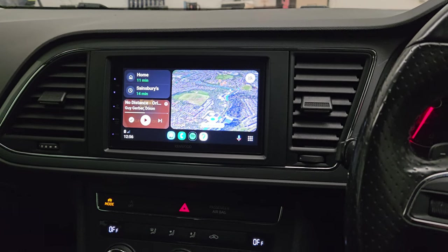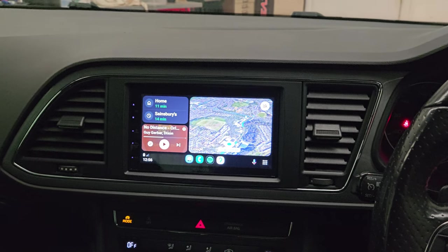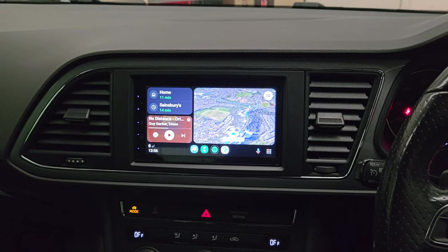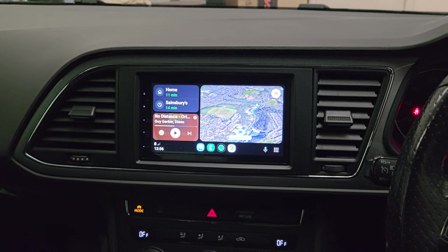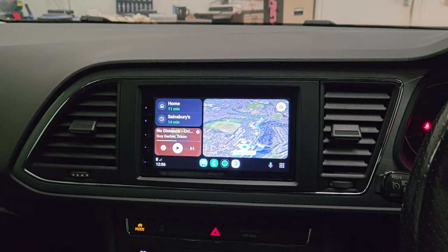Welcome to another Kenwood video. This is a 2017 SEAT Leon. It had the VW platform, the MIB2 system. It had no DAB, no CarPlay, no Android — very basic from the SEAT manufacturer.